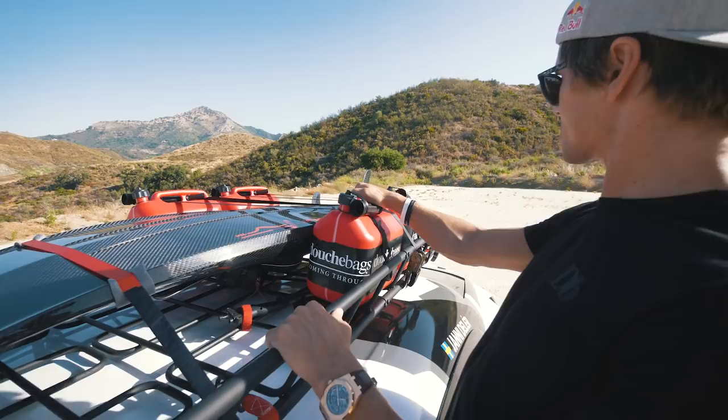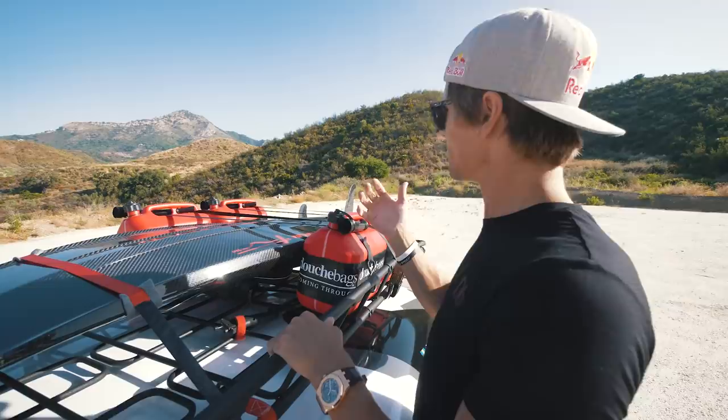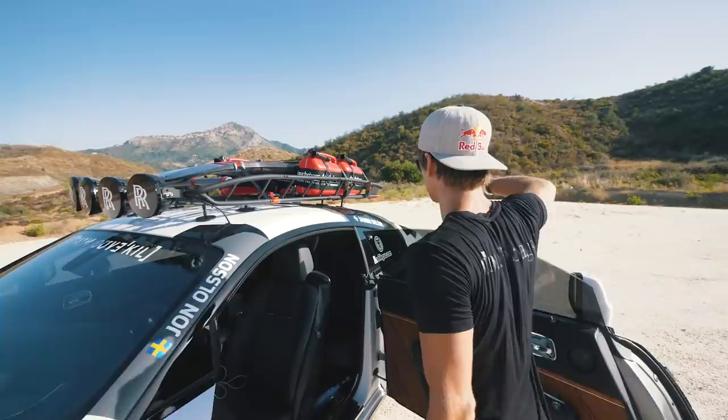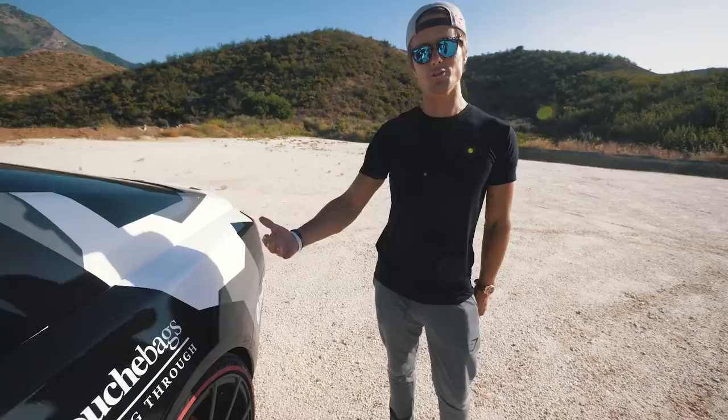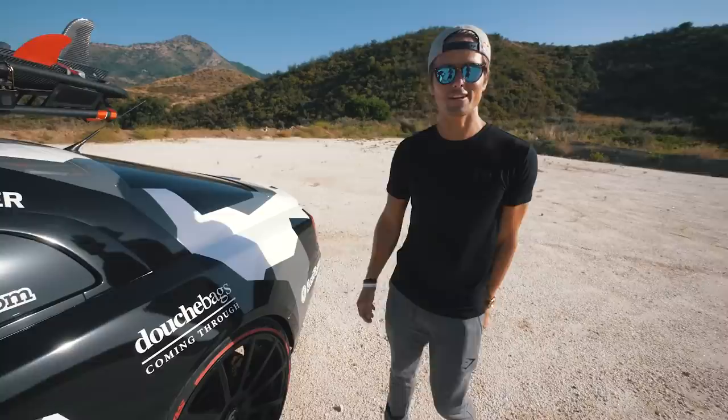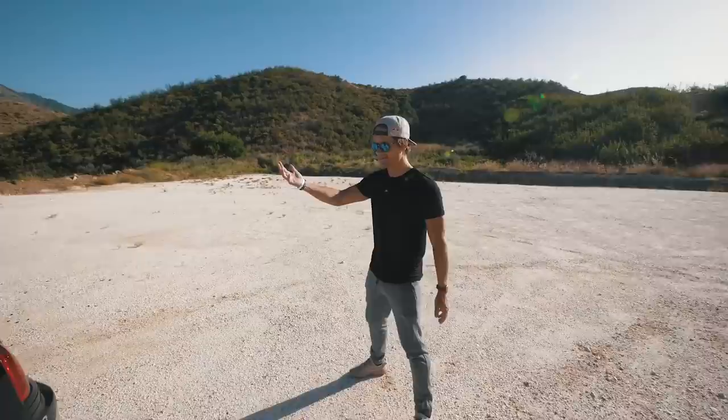Big thanks to Mega China for the awesome gas tanks — we need gas for the JetSurf. I figured there was something missing on the roof, so we added gas tanks. Most of all I hate running out of fuel, so now we have gas for the JetSurf and backup gas for me. And of course on the back — we are Douchebags coming through! That's my bag company, and we don't take the name too seriously.